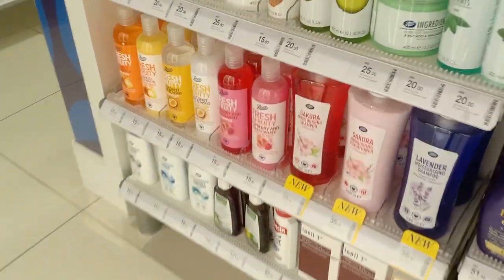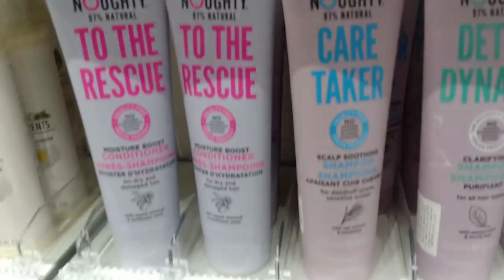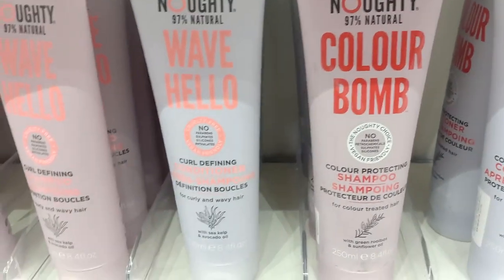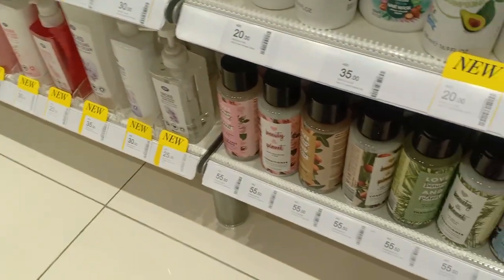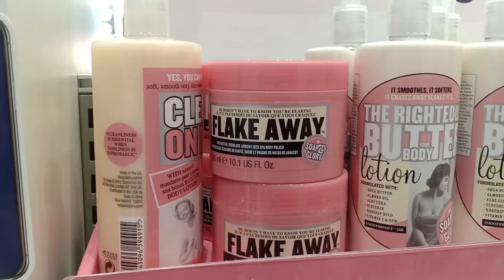These are some of the Boots brand products. Oh my goodness, I found the Noughty products! But it's just the shampoo and conditioner — they don't have the leave-in conditioner or the gel, which is so sad. I wanted the full range. Maybe I'll wait to get it later. I can see Love Beauty Planet, Maui Moisture, and a whole range of Soap & Glory stuff.